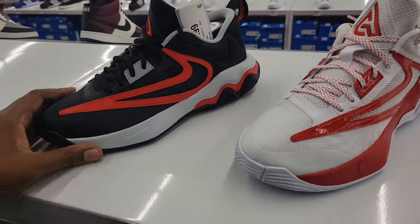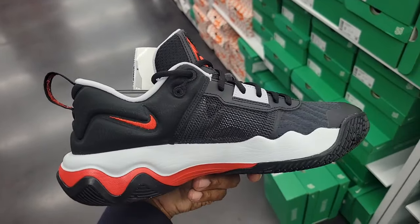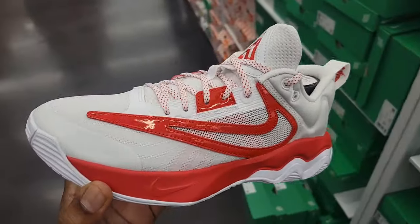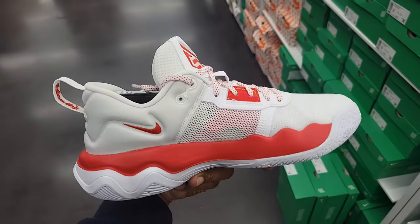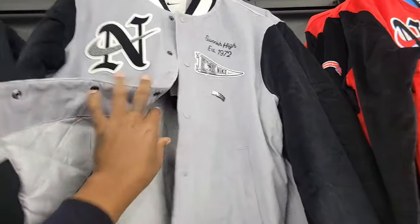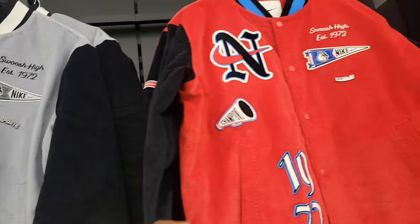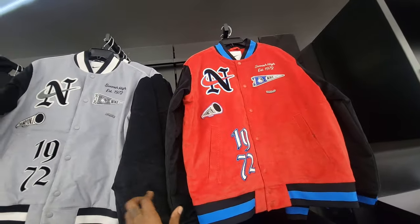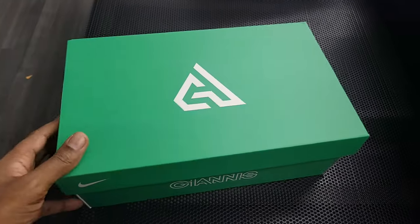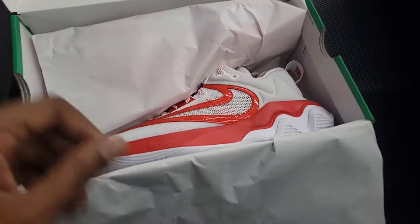Now we have something else new here — two new colorways of the Immortality 3. Let me know what you guys think about this colorway: university red and white, definitely clean, $89 bucks at retail. I was definitely surprised to see this one, and it's also dope that the budget model gets an All-Star Weekend bid. This is the All-Star Weekend Immortality 3. These jackets right here are pretty dope — some Nike light letterman jackets, retail is $225 on them. Here's the first look at the Nike Giannis Immortality 3 All-Star Weekend.